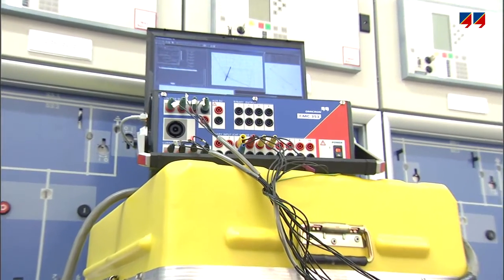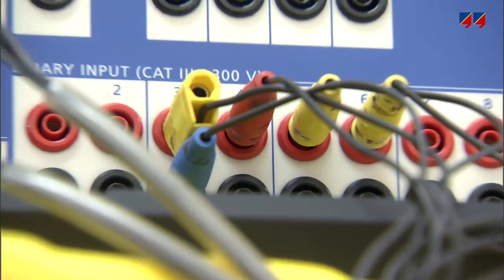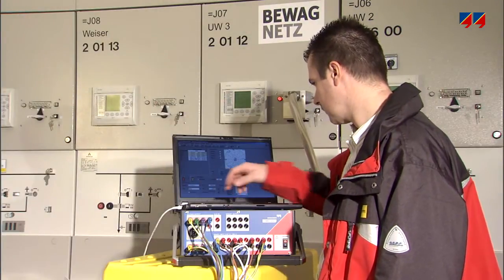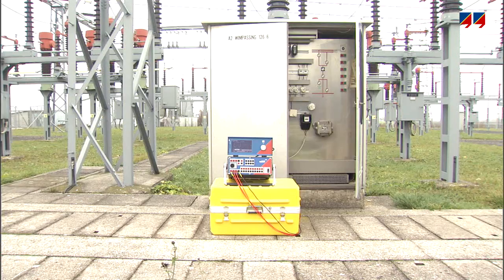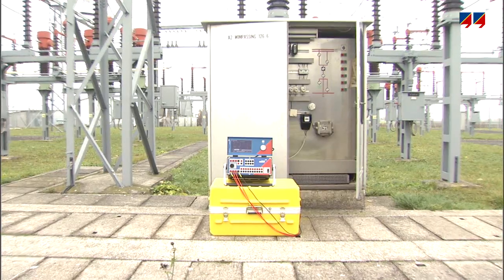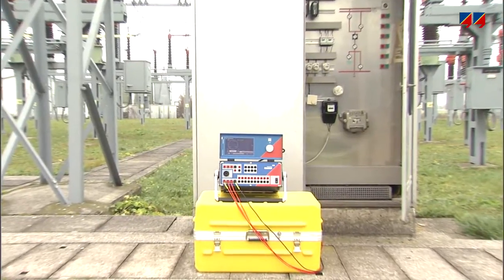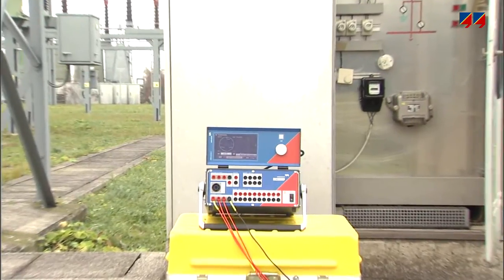To measure the response time of up to 10 wet or dry contacts, the CMC's binary inputs can be used. The CMC353 can either be controlled with a PC or via a removable touch screen display, which allows the efficient manual control of standard protection tests. Because of the display's robustness and its non-reflective design, it is perfect for outdoor operation — for instance, for primary injection tests on CTs and VTs, or for checking secondary wiring.